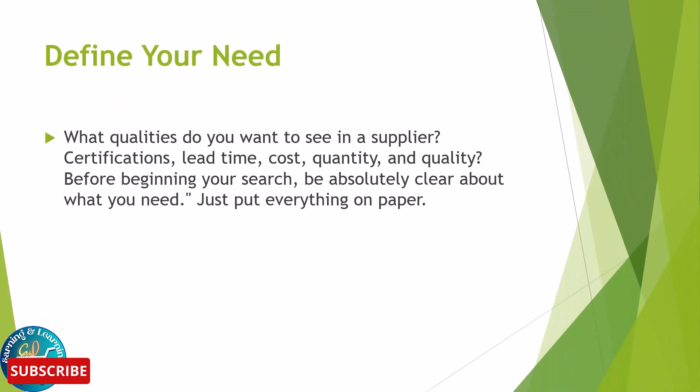Define your needs. What qualities do you want to see in a supplier? Consider certifications, lead time, cost, quantity, and quality. Before beginning your search, be absolutely clear about what you need — just put everything on paper.